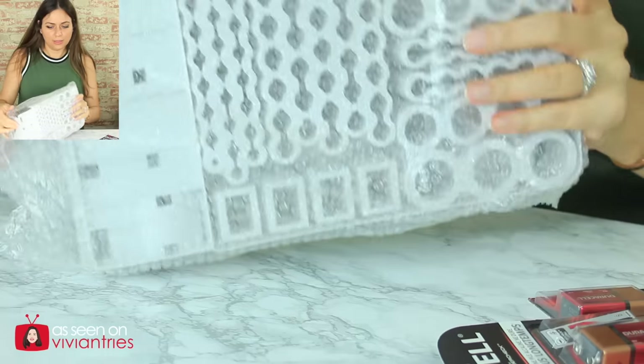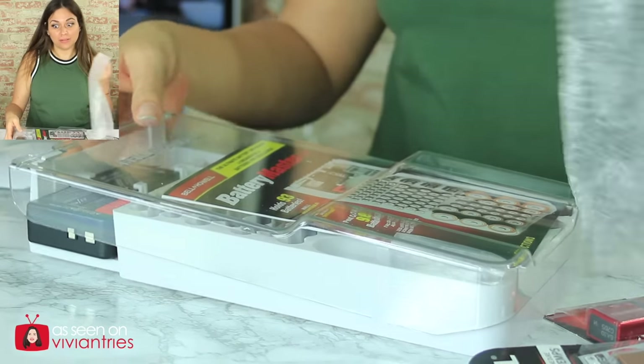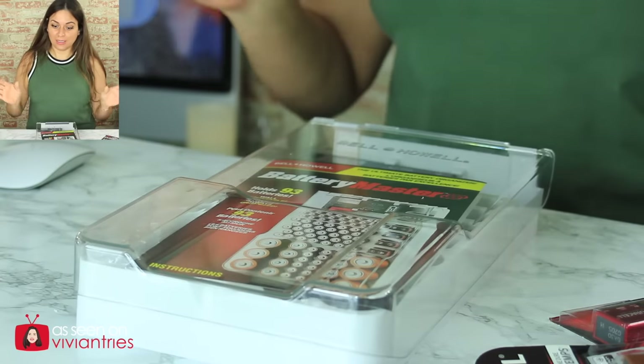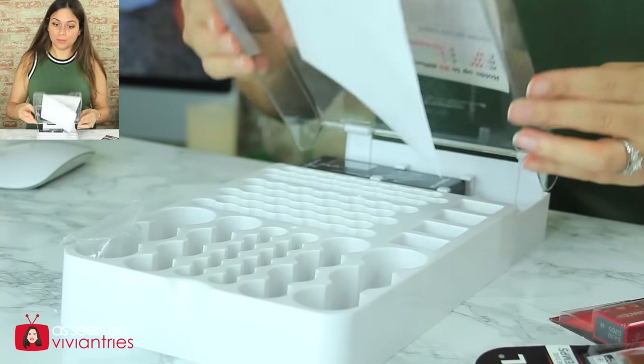For $19.99, you better give me instructions, free samples, a couple batteries. Calm down, Vivian. Here we go. It's just a plastic box that opens up like this.